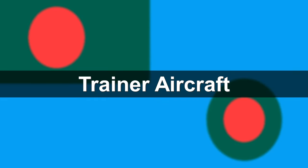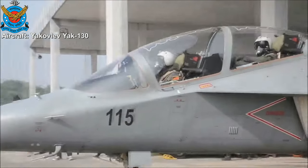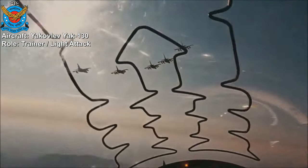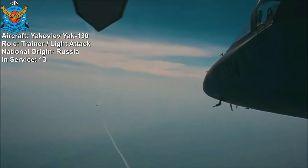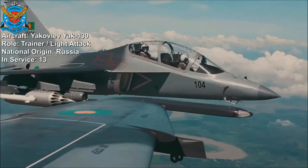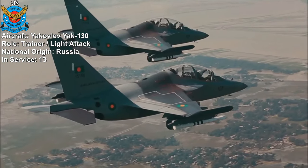Trainer aircraft: Yakovlev Yak-130. The Yakovlev Yak-130 is a highly versatile and advanced jet trainer and light attack aircraft developed by Russia's Yakovlev Design Bureau. 13 aircraft are in service with the Bangladesh Air Force. It is designed to provide training for pilots transitioning to modern fighter aircraft, and can also be equipped with a variety of weapons for light attack and reconnaissance missions.